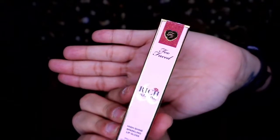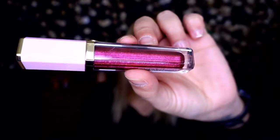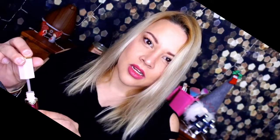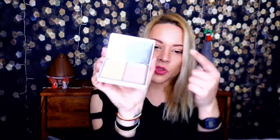In that box I got a Too Faced Rich and Dazzling high-shine sparkling gloss in the shade Hidden Talents — a pinkish-purplish lip gloss with a golden hue. It sounds like it's going to be a sticky kind of gloss and I'm not a huge fan of sticky glosses. The next thing I got was a Natasha Denona blush duo.